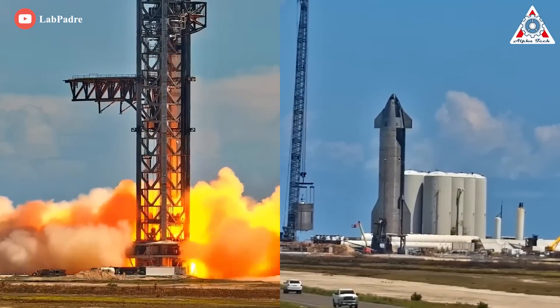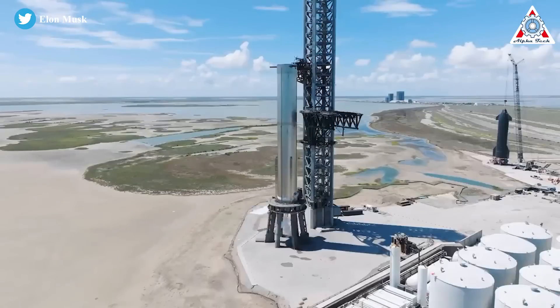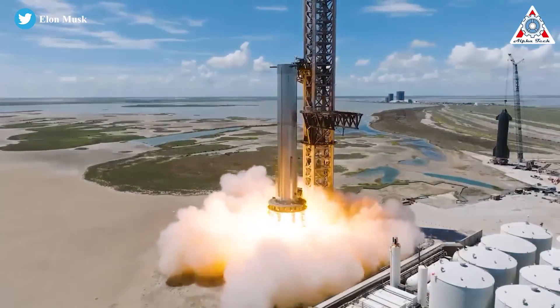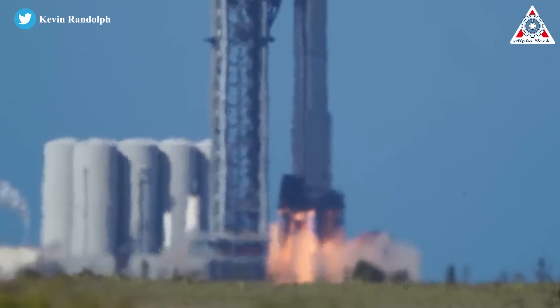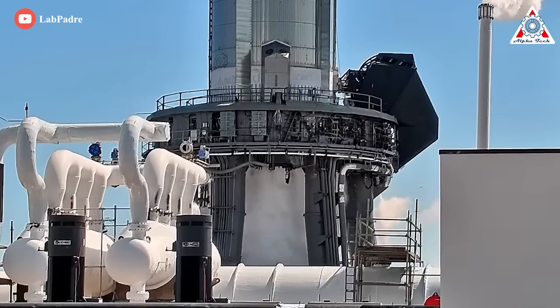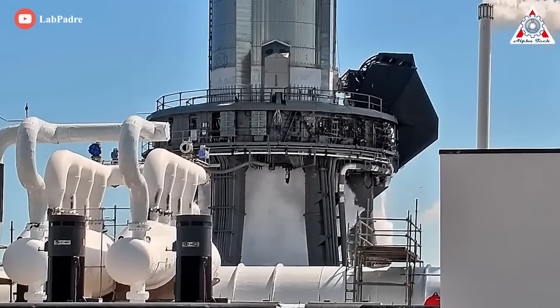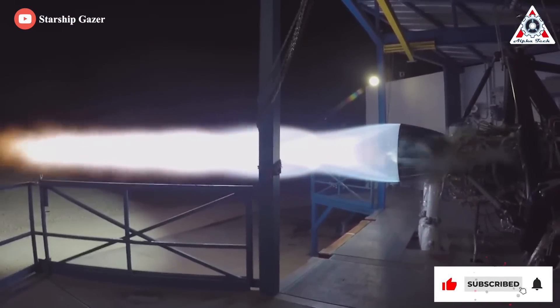Sometimes it's difficult to show objectively the rate at which Elon Musk's SpaceX makes progress. The advancements we're seeing at the company's Starbase site in South Texas are unprecedented — seriously unprecedented. Especially on the way to orbit, the company is now making the final changes on Starship for the first orbital flight. What are those changes and why did Musk do it? Let's find out in today's episode of AlphaTech Channel.